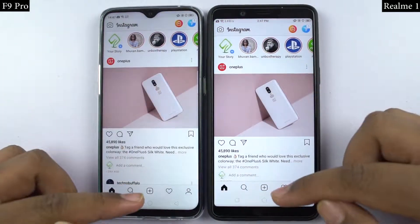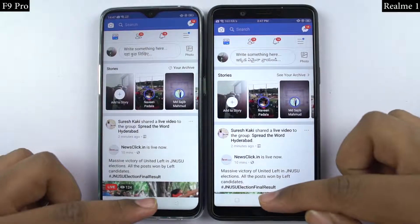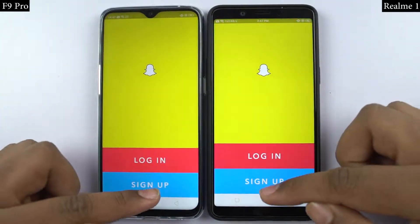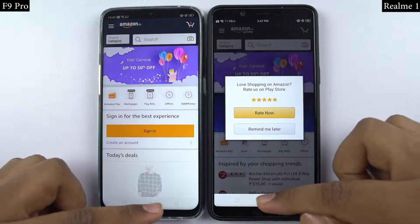Now for the memory management round, I will open the same set of apps on both phones in the reverse order to see if they are still in memory. If they are in memory, they should open in less than a second at the same place where I left them earlier. So let's see how they perform.